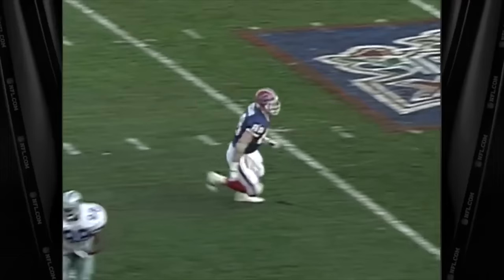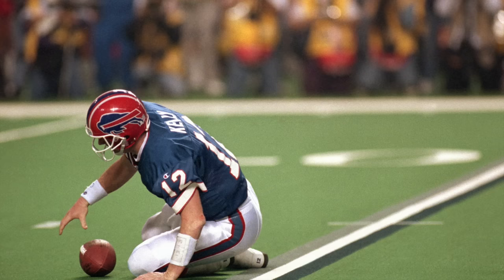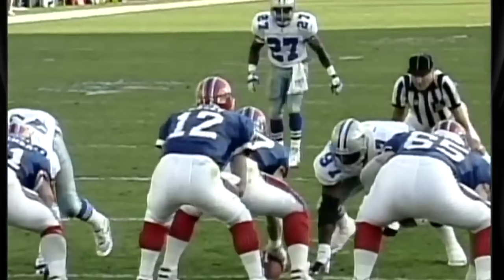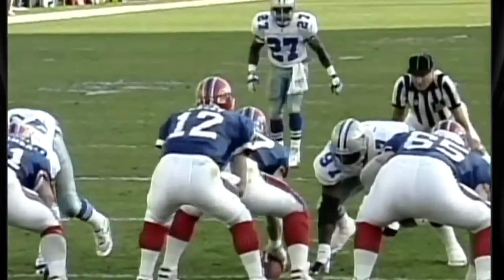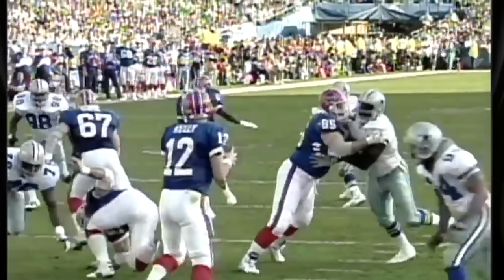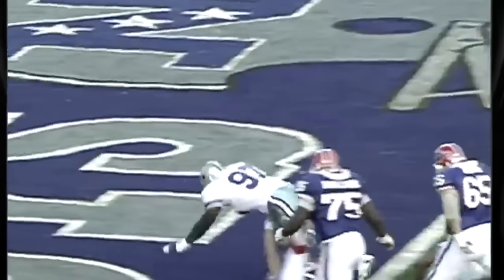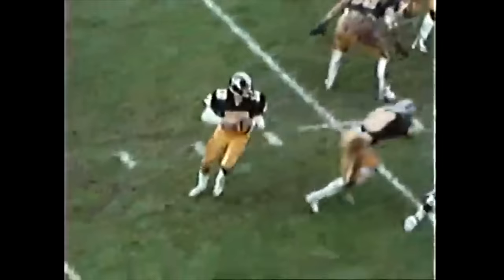In Johnson's defensive strategy, they allow underneath routes but rarely permit deep throws. On the Jimmy Jones touchdown play, Dallas is in a soft traditional zone defense, but linebacker positioning four yards off the line of scrimmage makes it hard for Kelly to focus on his main read — the tight end. Godfrey's jam disrupts the tight end, throwing off Kelly's rhythm. Kelly attempts to target Thurman Thomas on a screen out, but Charles Haley sacks him, causing a fumble.